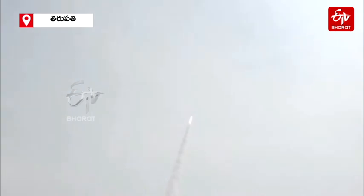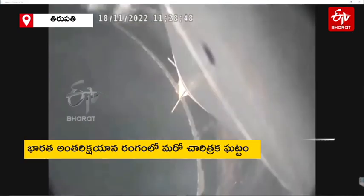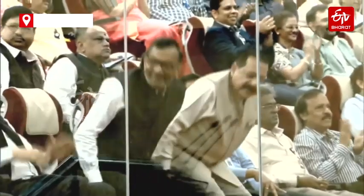Event number 96 completed. And we have a successful liftoff of Vikram-S rocket. I think I should be able to show you the jubilant environment here at the Mission Control Centre, where the entire team is celebrating the launch and the spin-stabilised rocket.